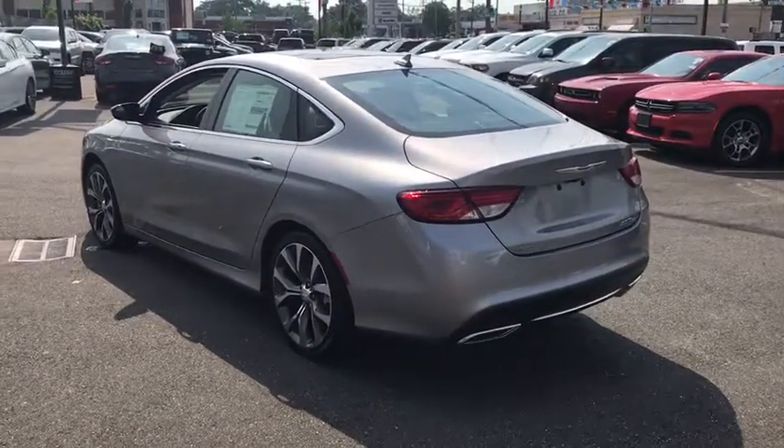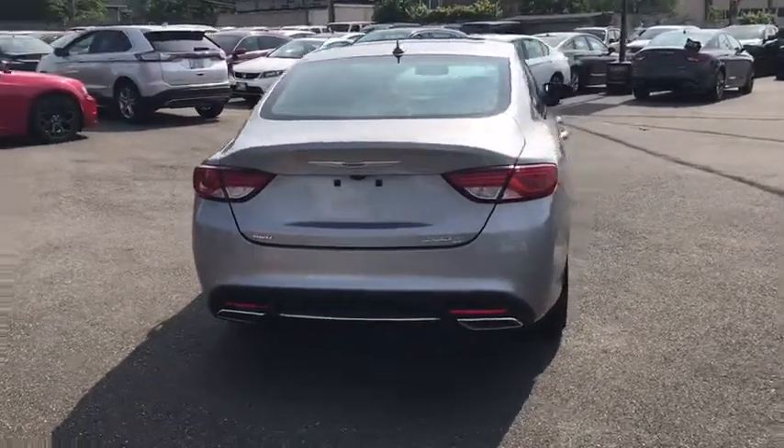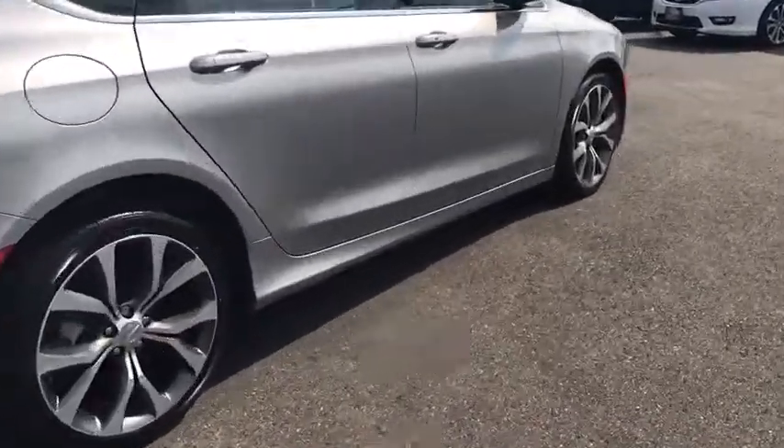Stability control, traction control, keyless entry, steering wheel audio controls, power passenger seat, remote engine start, backup camera, all-wheel drive, anti-lock braking system.